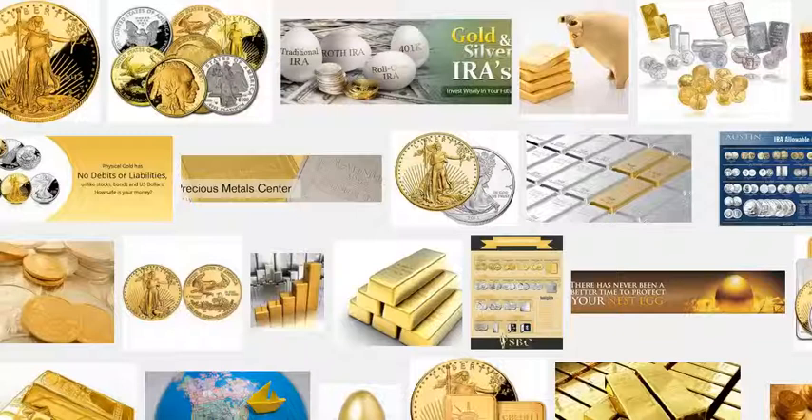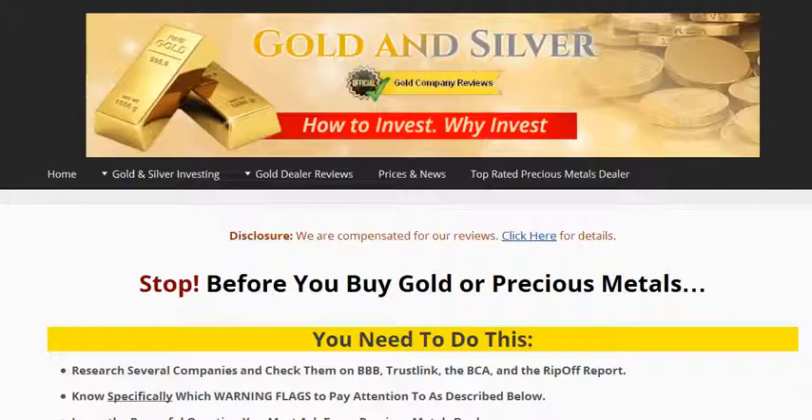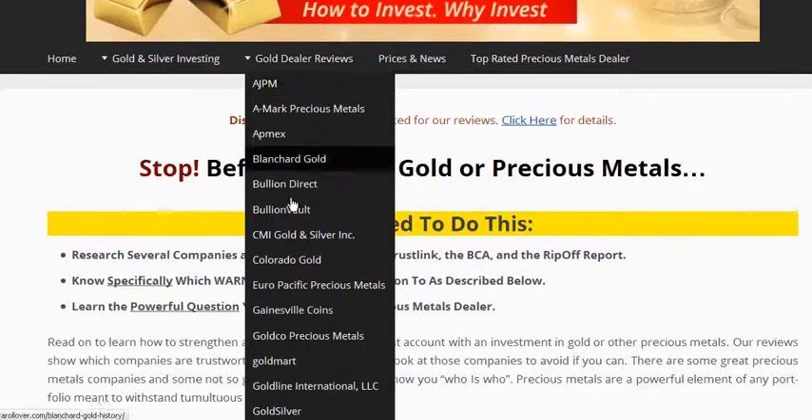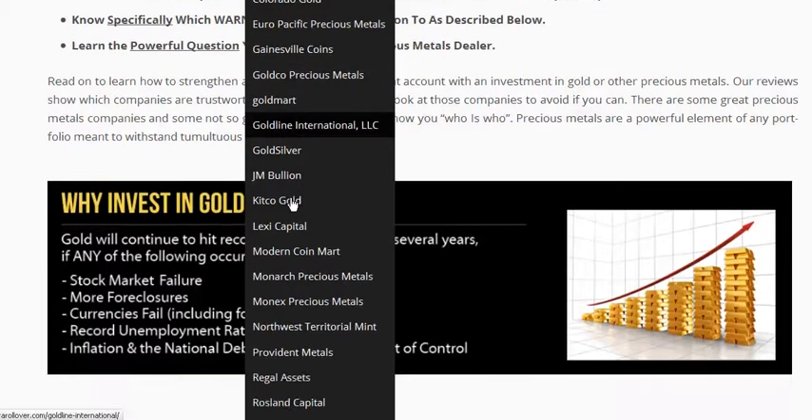When you're looking to place physical gold, silver, platinum, or palladium into an individual retirement account, one of the first things you should do is come to a site like this, simplegoldirarollover.com. This site provides a wealth of information on the top tier precious metal dealers who can help you supply gold, silver, platinum, or palladium. Just come to the site, click on Gold Dealer Reviews, and you will see the leading precious metal dealers all listed here.